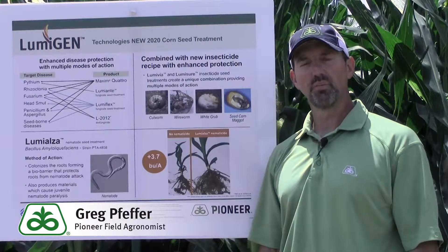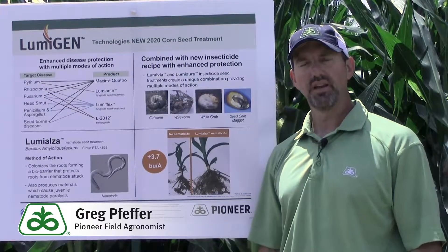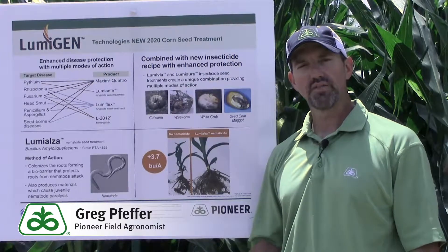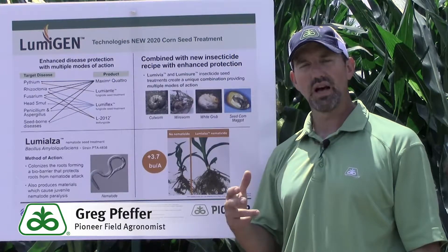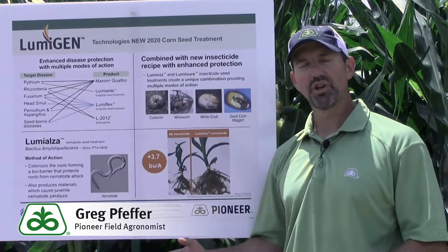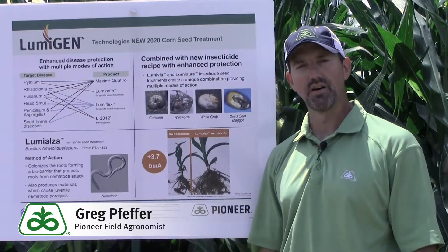Pioneer is excited to provide the market with a new brand of seed treatments that is considered to be the premium offering on the market. We strive to make sure that we are utilizing some of the more premium products within our seed treatments. Today I want to tell you about our corn seed treatment that we are going to be using for 2020 and beyond.